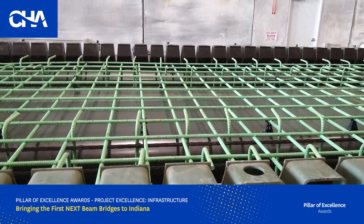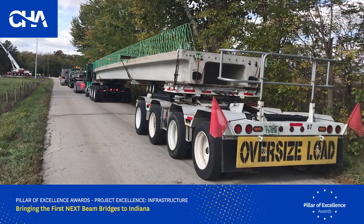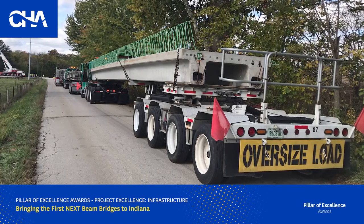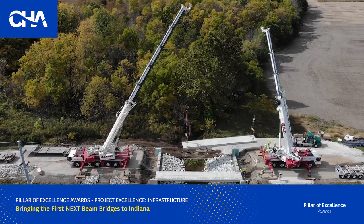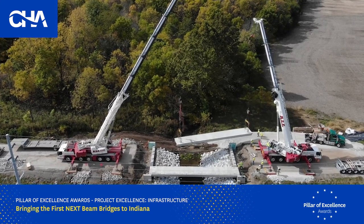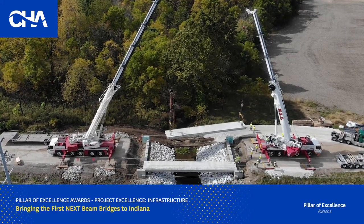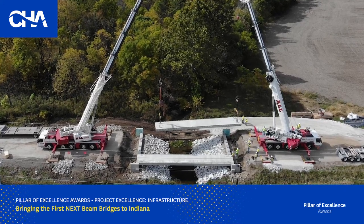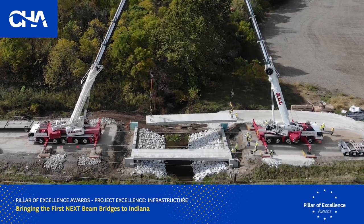Embodying the commitment to finding a better way, CHA proposed NexBeams to INDOT as a cost-effective solution that addresses the concern of water intrusion issues by using a reinforced closure pour. INDOT partnered with CHA to pilot three NexBeam bridge projects, the first NexBeam bridges in the State of Indiana. CHA was engineer of record for SR 341 over Dry Run and also provided technical and implementation oversight on the other two bridge projects. All three construction schedules and design deliverables were submitted on time or early.